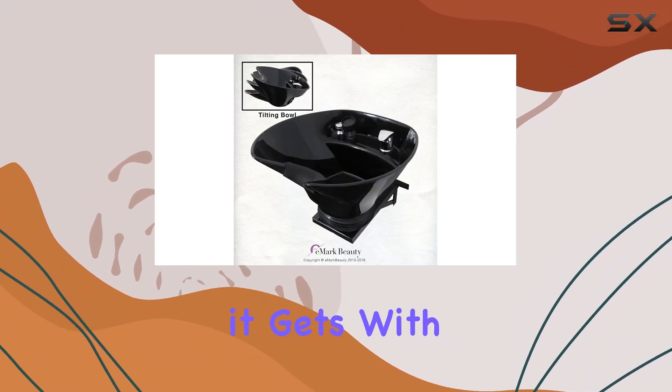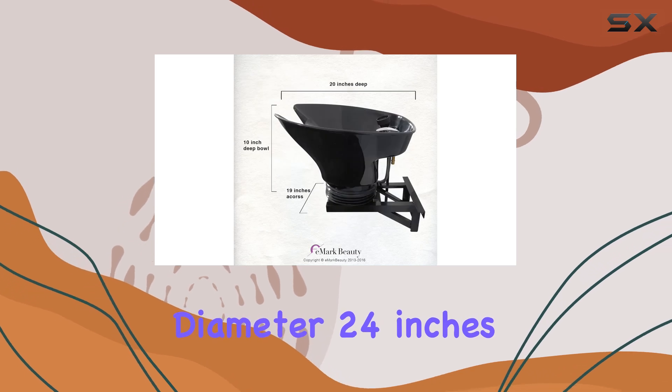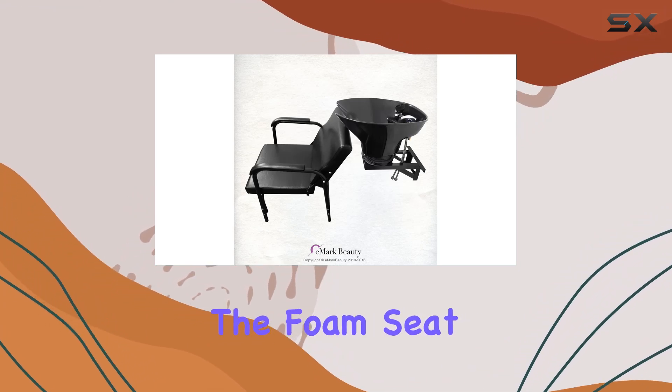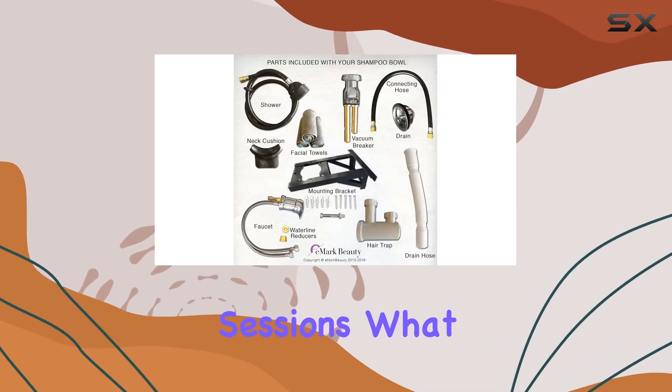The design is as ergonomic as it gets, with dimensions measuring 40 inches in diameter, 24 inches in width, and 36 inches in height, accommodating clients of various shapes and sizes. The foam seat material provides optimal cushioning for extended comfort during those long shampoo sessions.